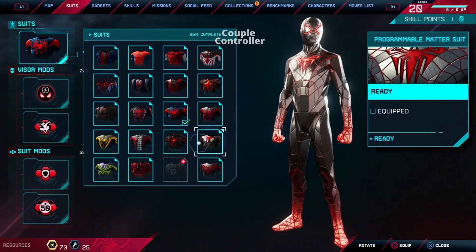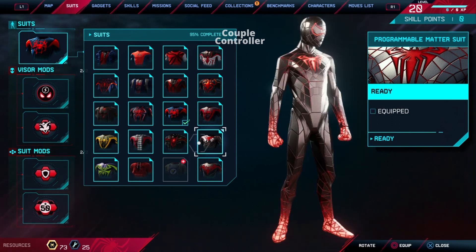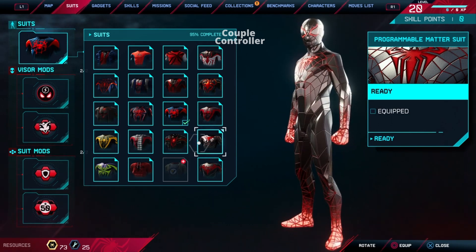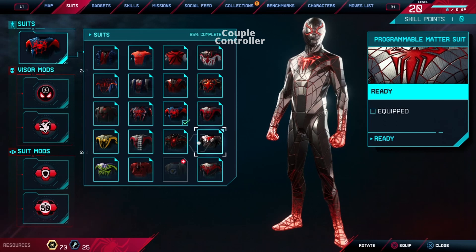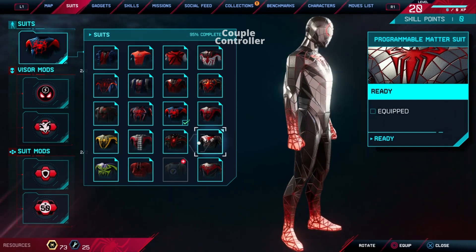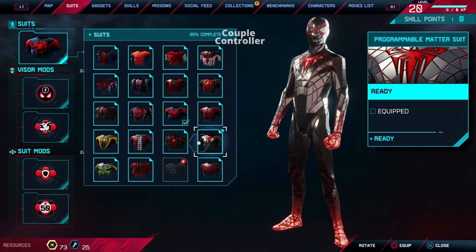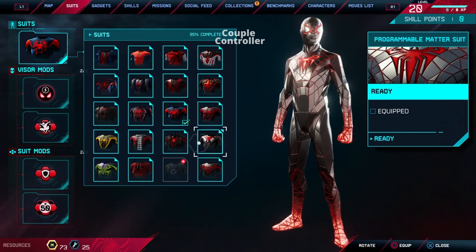Get ready to have your mind blown, folks, because Spider-Man Miles Morales is donning the spectacular Programmable Matter Suit. This isn't your ordinary superhero outfit — it's a high-tech masterpiece that lets Spidey mold his suit into practically anything he can imagine. With the Programmable Matter Suit, Miles is basically the Picasso of crime fighting. So keep your eyes peeled for the ever-adaptable Miles Morales, the hero who's not just saving the day, but doing it with some seriously slick style.